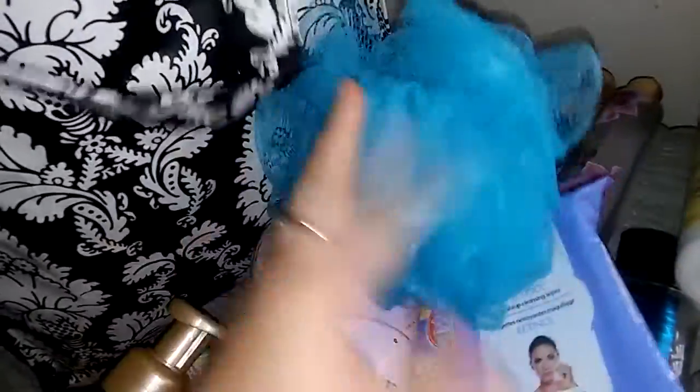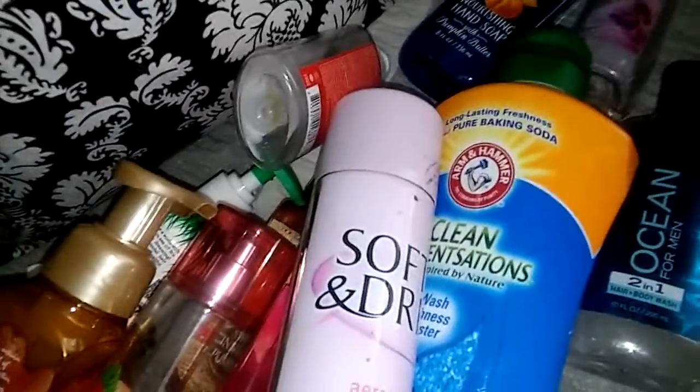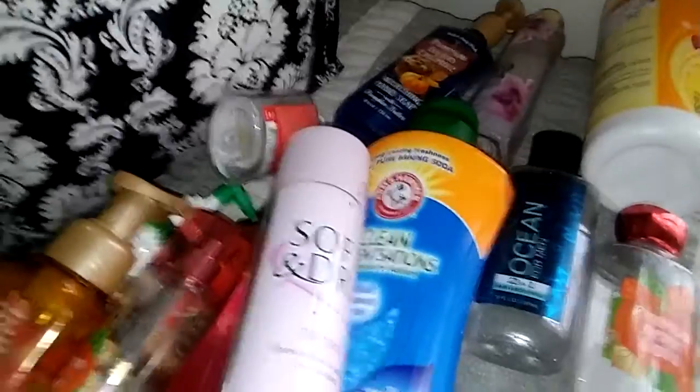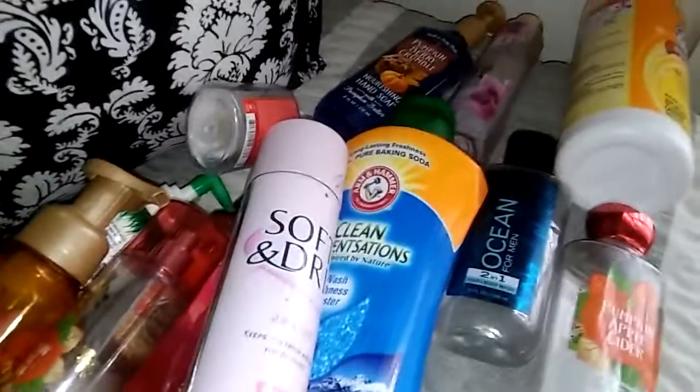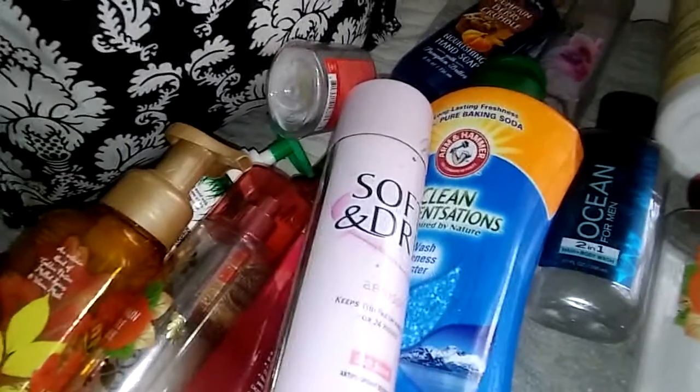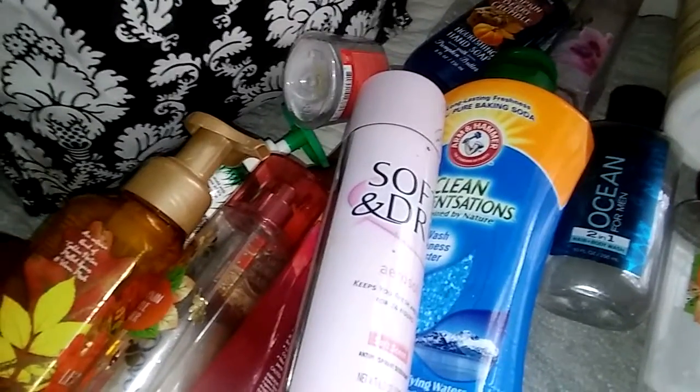I used up a loofah from Bath & Body Works — just the loofahs they sell for three dollars. Those are the kind of loofahs I use and I will continue to buy those. I went through a lot in two months. I thought I actually didn't have enough empties for November, so I added my Decembers to it and that's why it's so big right now. But I love seeing how much stuff I use — it really makes me feel like I go through my products instead of wasting them.